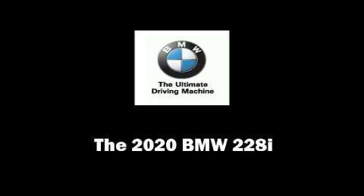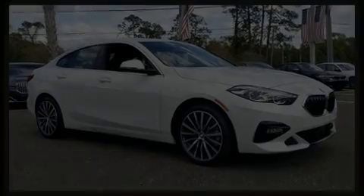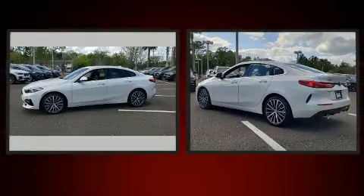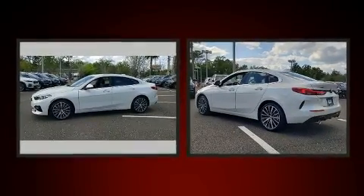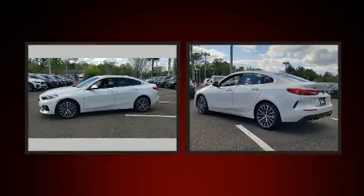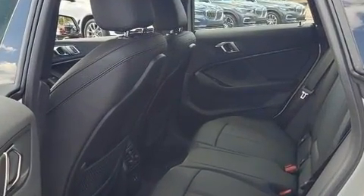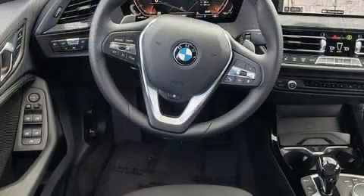Discerning drivers will appreciate the 2020 BMW 228i. This four-door, five-passenger coupe offers the latest in technological innovation and style. BMW made sure to keep road handling and sportiness at the top of its priority list. A turbocharger further enhances performance while also preserving fuel economy.